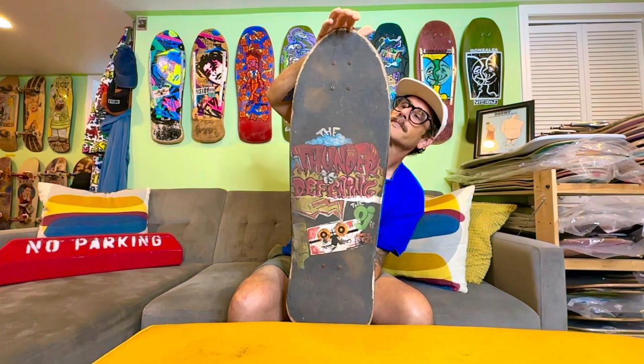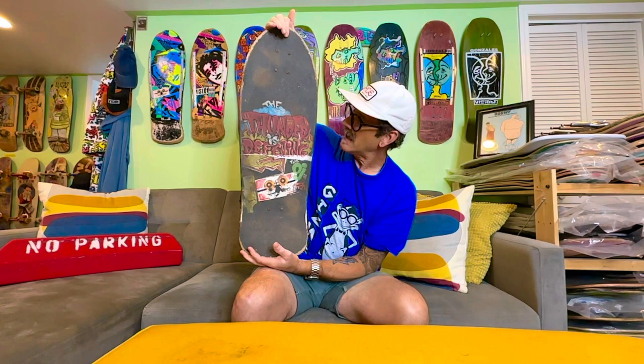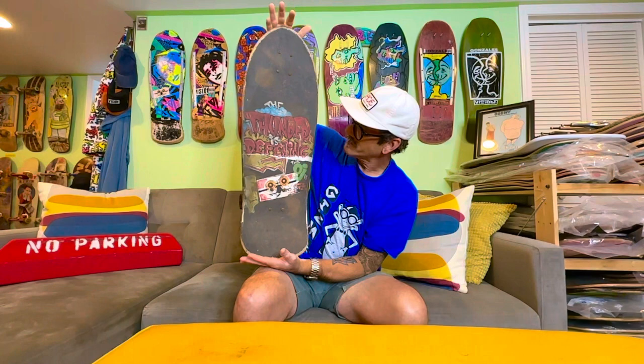Grant Britton, when he did the thrift store shopping photo shoot with Notis and Gons where they were wearing crazy 70s gear, Notis had this board with him. You can see it in Grant's photos — the grip side. You can also see the other side, but you'll see in a second why you can't discern it from the bottom — this board is completely charred.